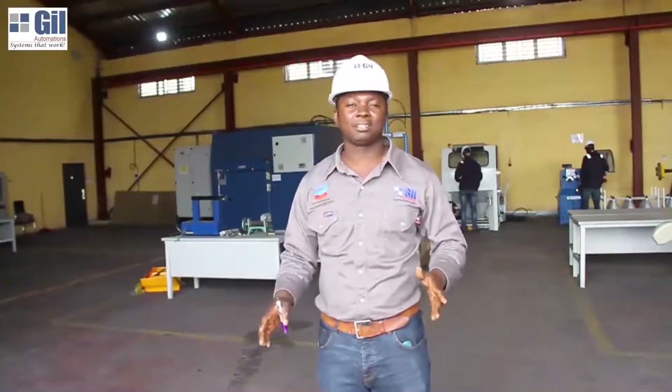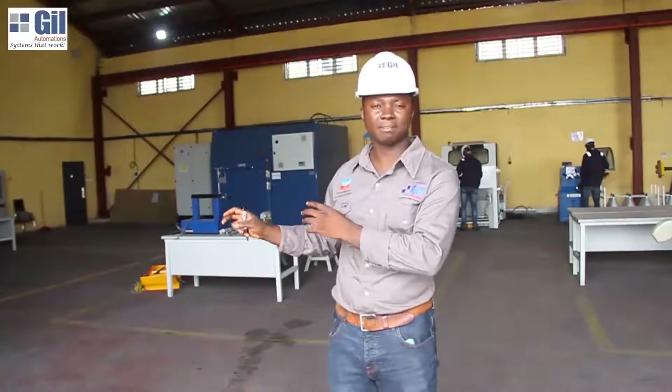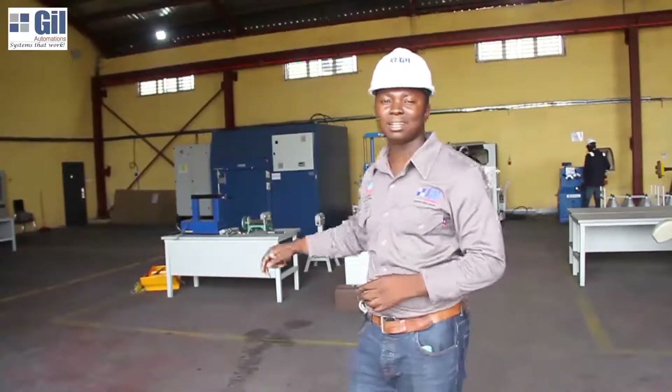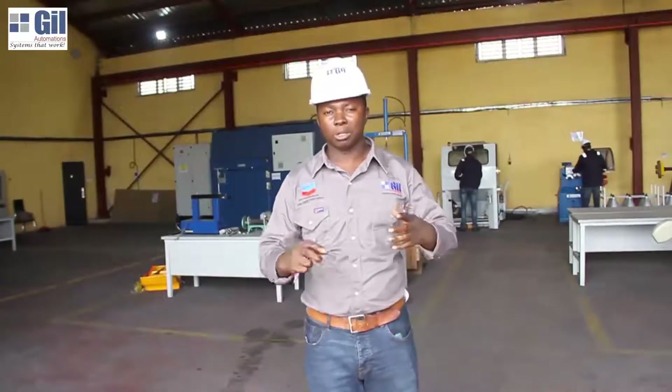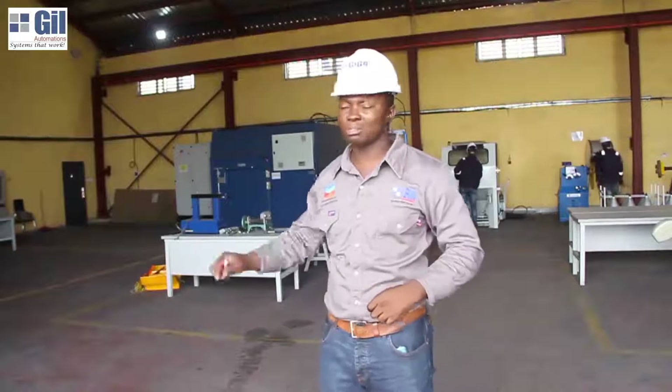What we do here in the workshop is we receive your equipment, carry out incoming tests, and we have the stacking area where we carry out spell tests. Then we have the winding area, the cleaning area, the mechanical area, and then we take it back to the testing area to confirm the equipment before it leaves our workshop. Let's begin with the first section — the testing area.